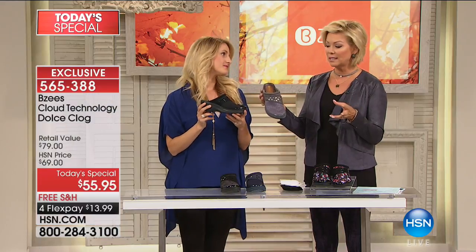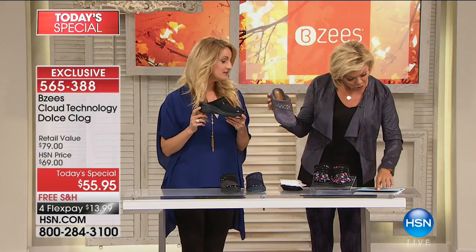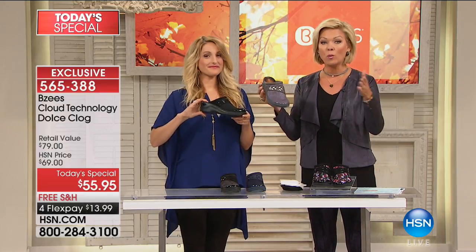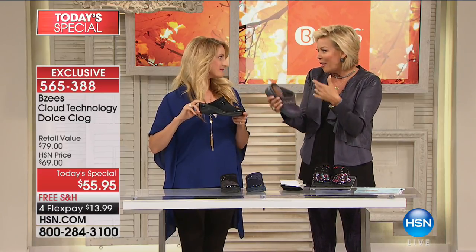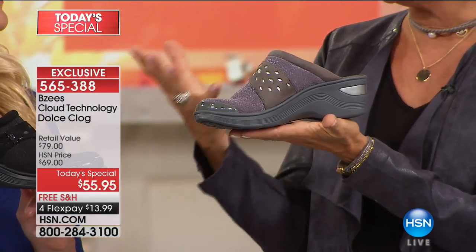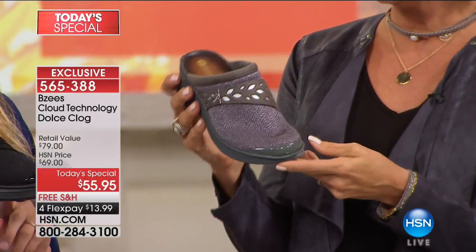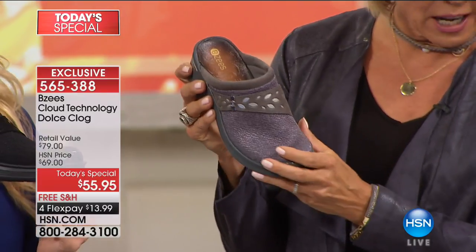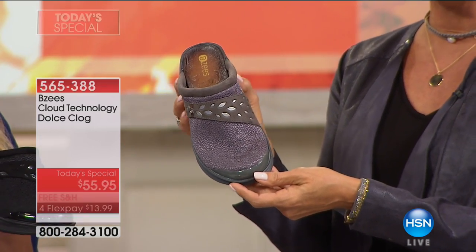We do have medium and wide widths, sizes six through eleven. They're machine washable — you don't have to baby this fabric. Even in slushy weather, this is a great shoe. It's a customer favorite, one of the hottest shoe trends, priced at $155.95. On a flex it's $13.99 to get them delivered. It's darling with every kind of outfit — a work pant, cute legging, or a dress.